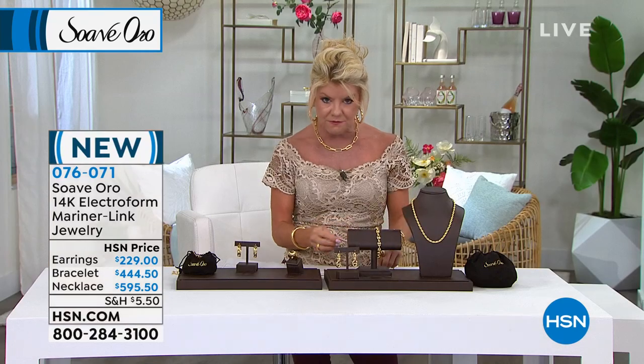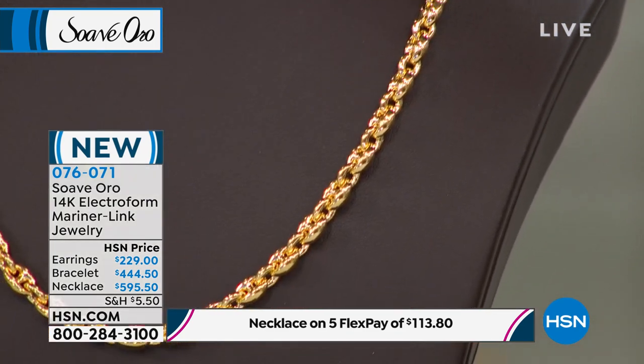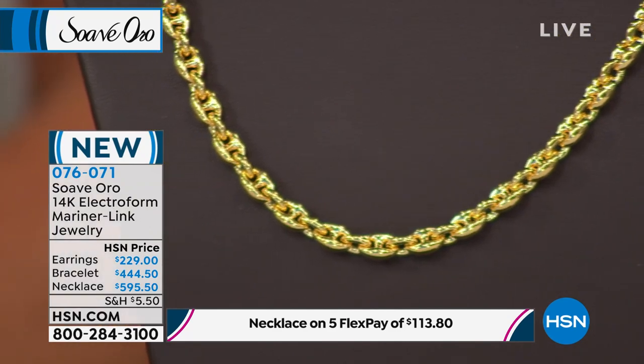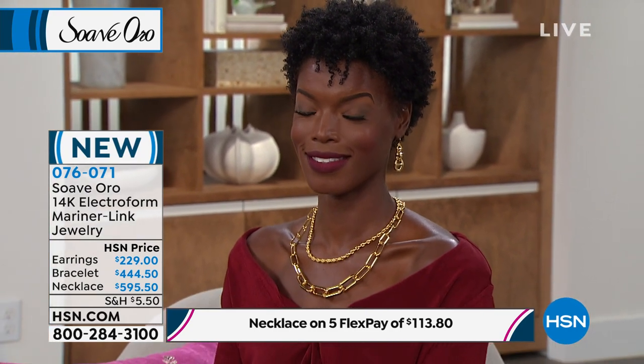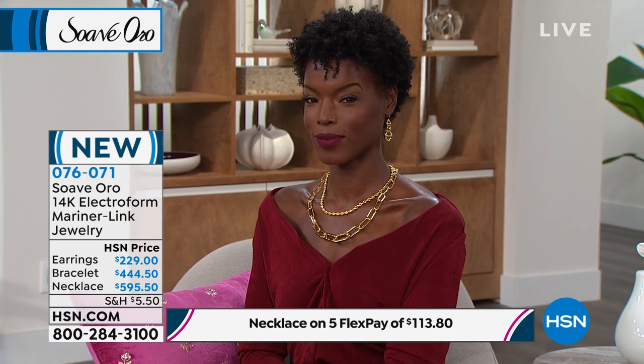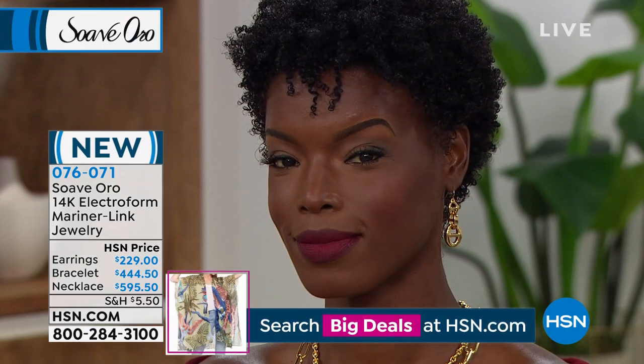Is it one of the boldest Mariner links we've done? Yes, because it's puffy, very dimensional — this is anchors away, really all about the anchor link. If you're a lover of the sea, you'll love the Mariner link. Not too over the top, you can wear this every single day. This necklace is 16.8 grams of 14-karat Italian gold — that's 58.3% pure gold. The bracelet is 13 grams, the earrings are 8 grams. The earrings with that necklace — those earrings are incredibly sophisticated, and that Mariner link is perfect for someone who doesn't want something so over the top.